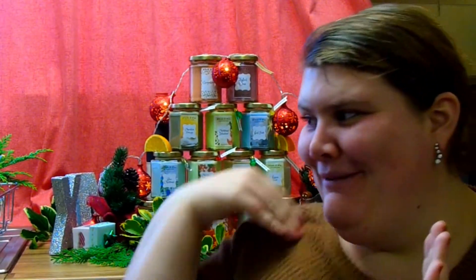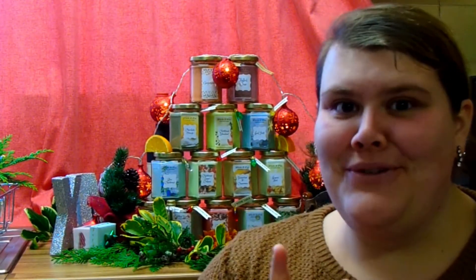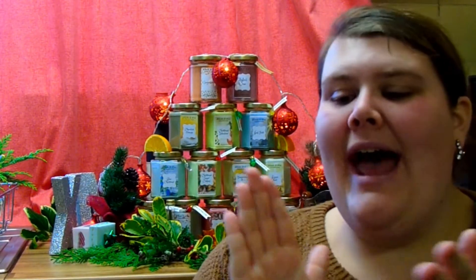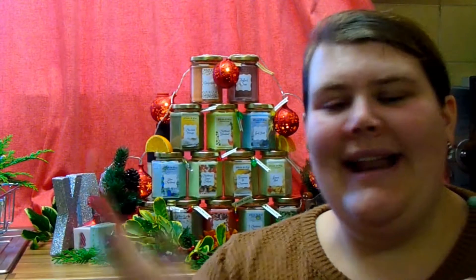I'm so excited — as you can tell from the decorations behind me, this is the official launch of Wicks and Wax Christmas candle range. I've been so excited to finally share this with you guys. It has been such fun getting all the different fragrances together and making them for you, and I cannot wait to show you what we have. So without further ado, let's jump into it.